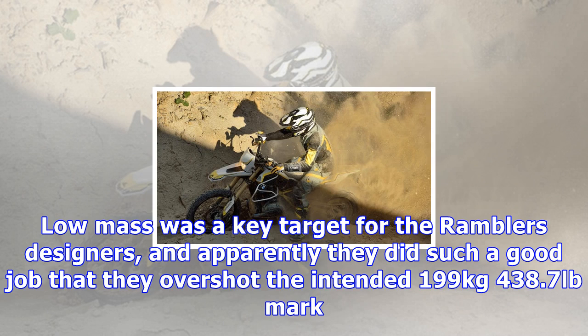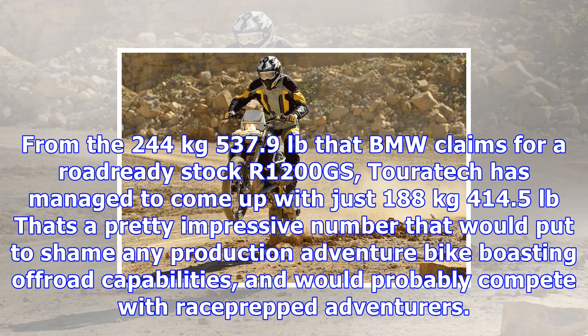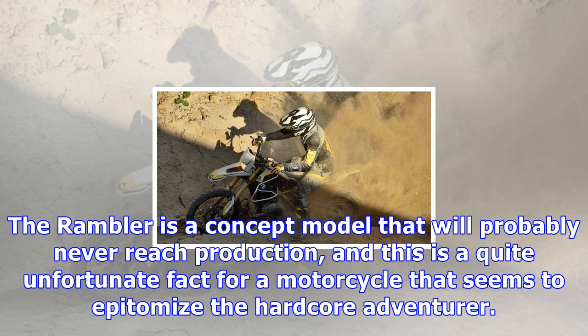Low mass was a key target for the Rambler's designers, and apparently they did such a good job that they overshot the intended 199 kilograms — 438.7 pounds — mark. From the 244 kilograms — 537.9 pounds — that BMW claims for a road-ready stock R1200GS, Touratech managed to come up with just 188 kilograms — 414.5 pounds.